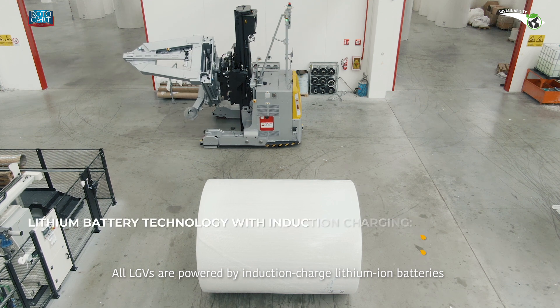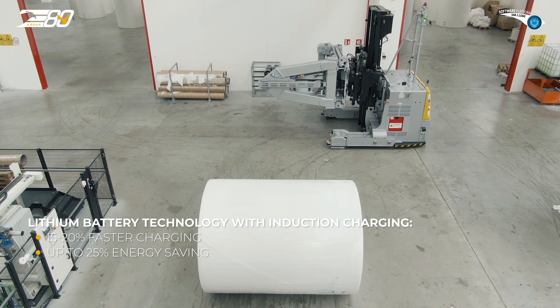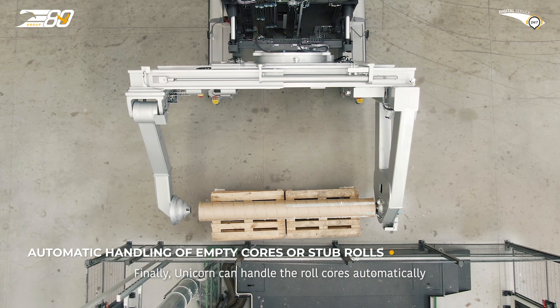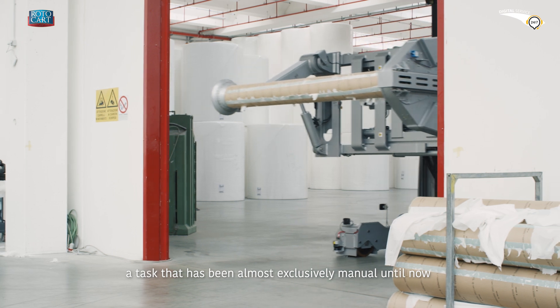All LGVs are powered by induction charge lithium-ion batteries. Finally, Unicorn can handle the roll cores automatically, a task that has been almost exclusively manual until now.